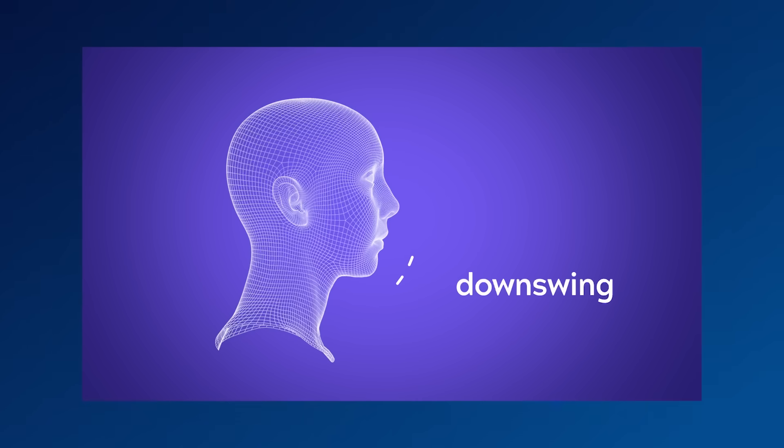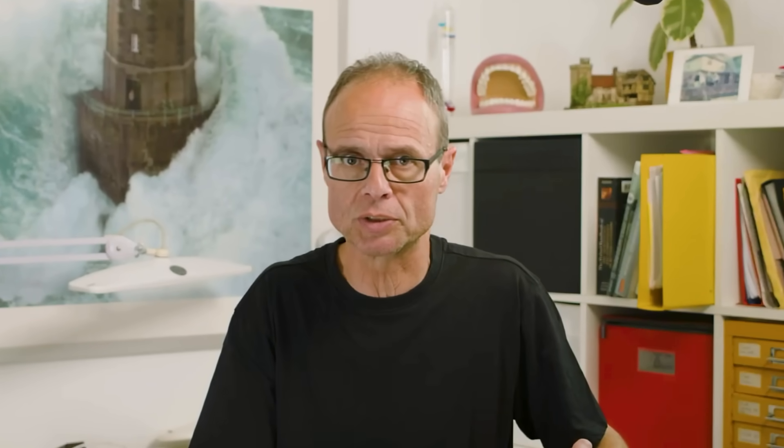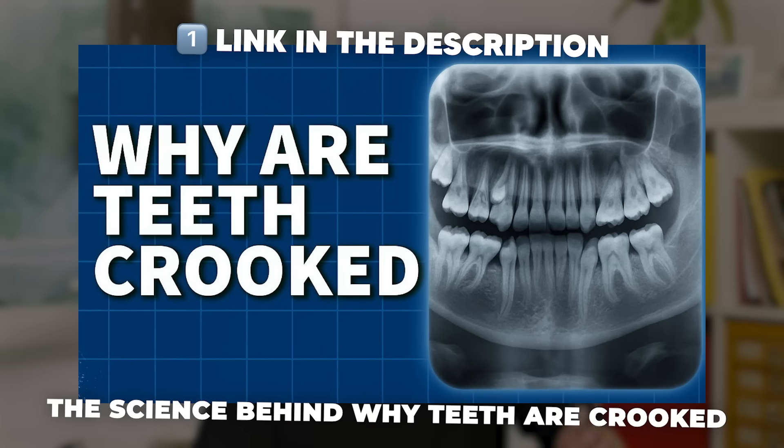The underlying problem — a downswung facial form, craniofacial dystrophy — is mainly due to incorrect posture and function. See our video: the science behind why teeth are crooked. This is facts, not fairy tales.